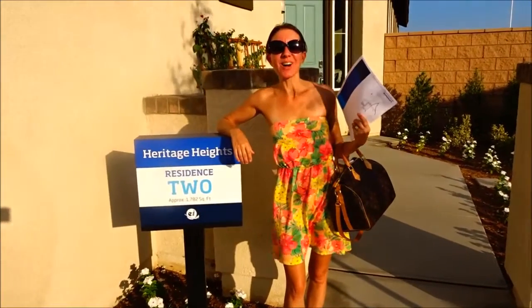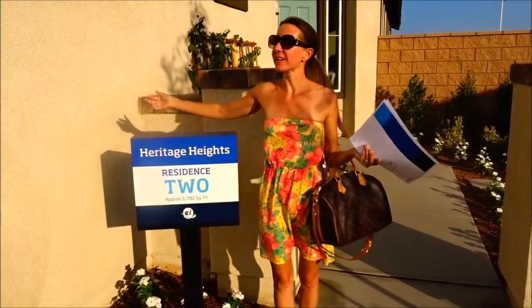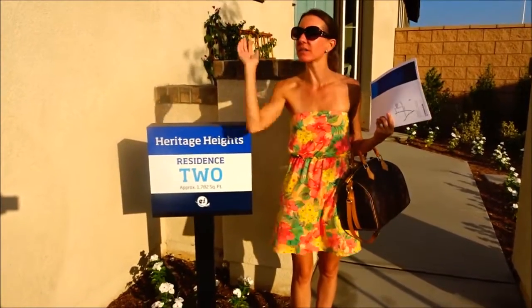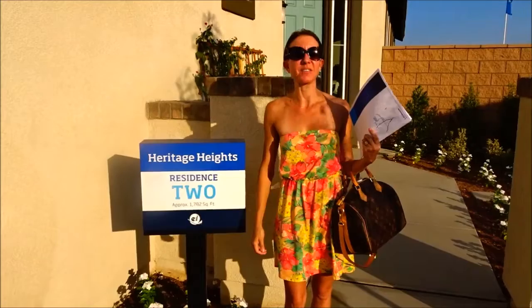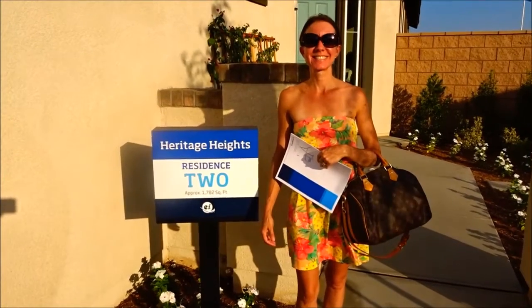Hi everybody! Welcome back to another awesome day, another awesome vlog. We're here at some Lennar homes not too far from our house that just put in some new models. They're building some new houses over that direction so we thought we'd do a walkthrough and check out the models, see what they've got. They're all one-story, a lot of them with RV parking. So we're gonna go inside and see what they've got. Heritage Heights!